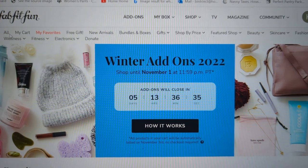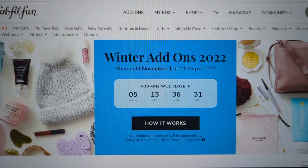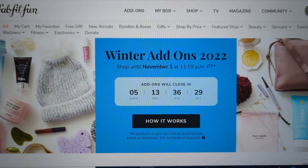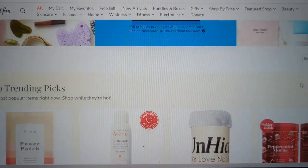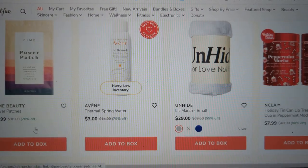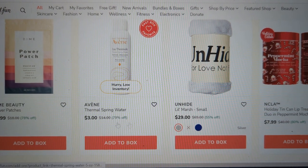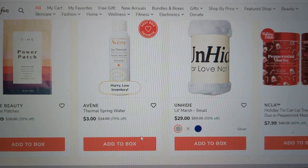Let me go back to All and we will scroll down — they have a ton, so you might want to get a cup of tea. I'm going to hope I can get through this without coughing too hard. We have these Power Patches from Dime Beauty. This one's already low inventory. There are already things that are out.